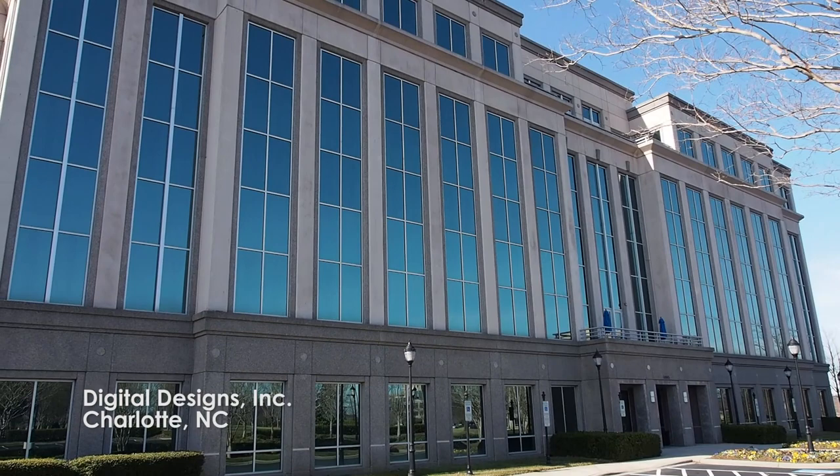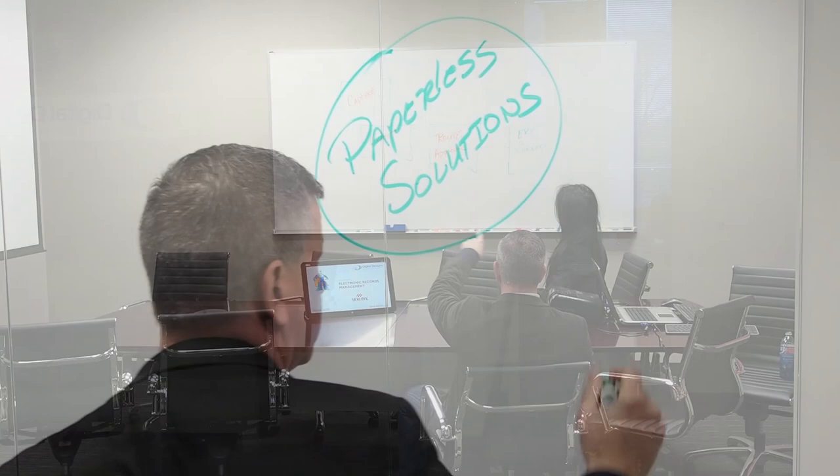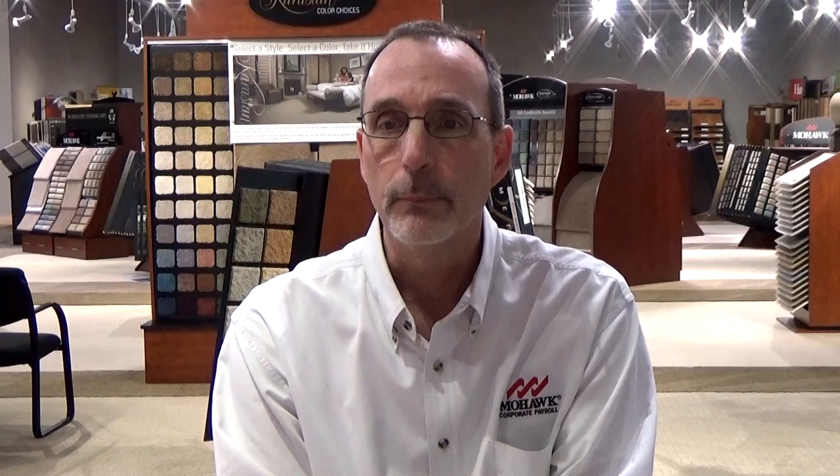We looked to Digital Designs. Personally, I have a long history with Digital Designs — I've worked with them since the early 90s and have always been very successful in the initiatives we've done with them. We had already kicked off a project with Digital earlier in 2014 to present our pay advices and our W-2s electronically via DocAgent.